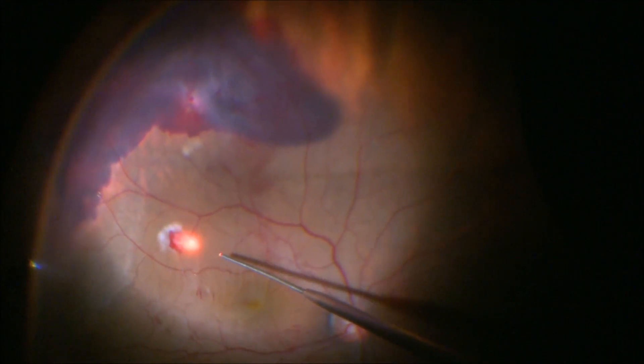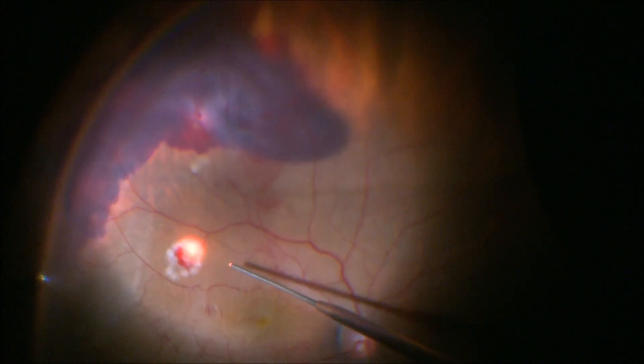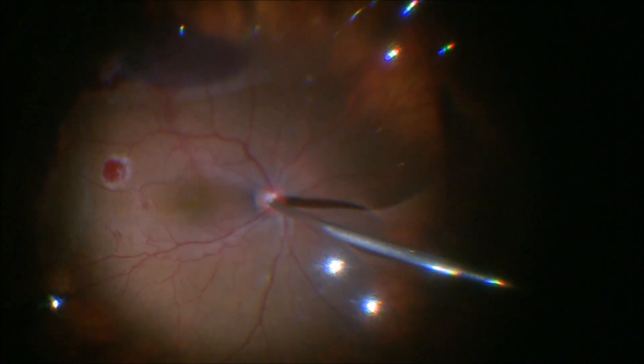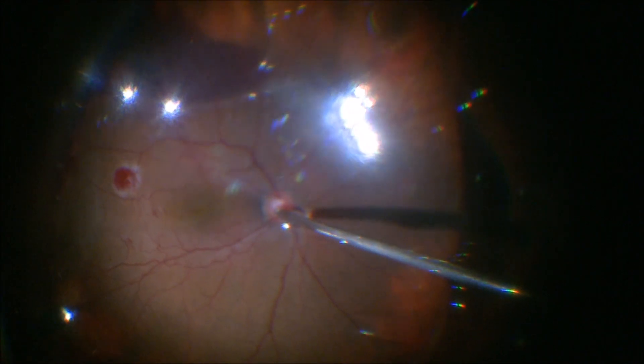After that, endo laser was applied around the perforation site. The inferior sub-retinal blood was left alone as it had self-limited in that area, and the vitreous cavity was left under air.